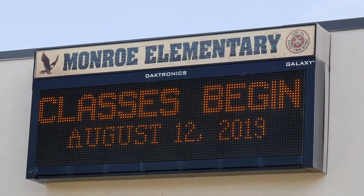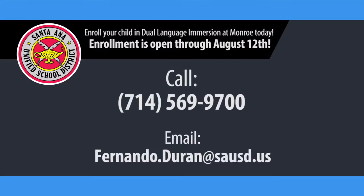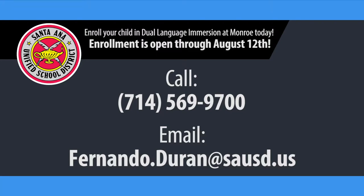Enrollment is open in kindergarten through August 12th. We still have room, so please call the school or send me an email at fernando.duran@sausd.us.